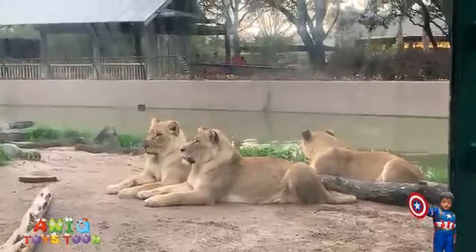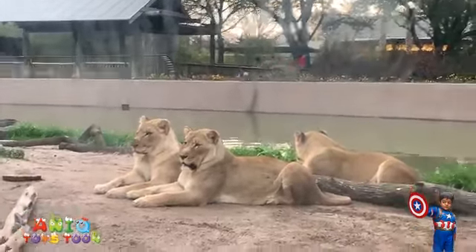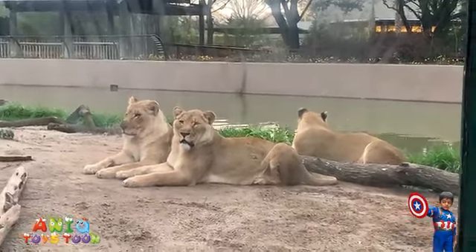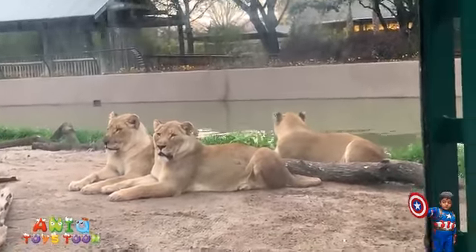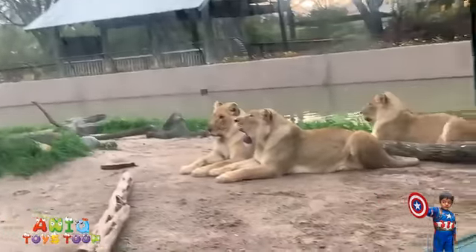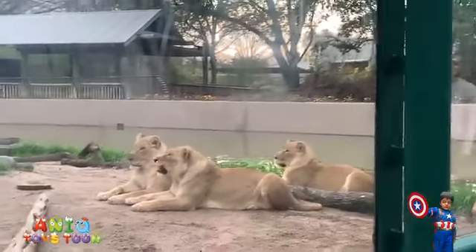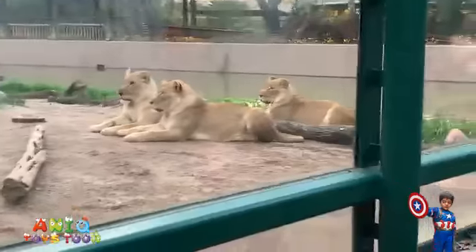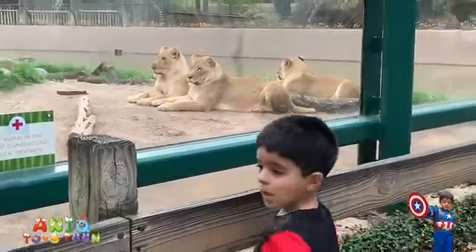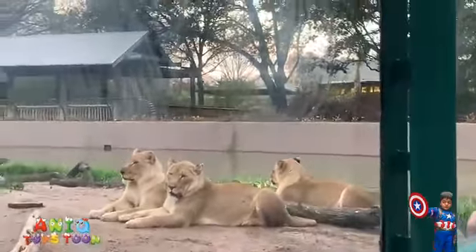We had a look at these lions before, but they were sleeping. They just woke up — look! Hello, lions! Oh wow, these are big lions. This is really amazing. Come here real quick. Anik, do you see the lions? Hello, lions! Hello, lions!